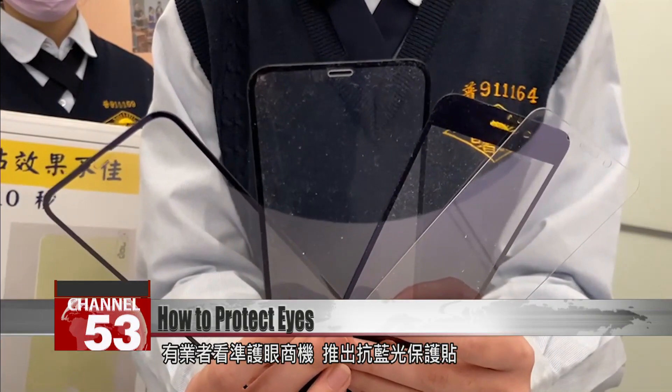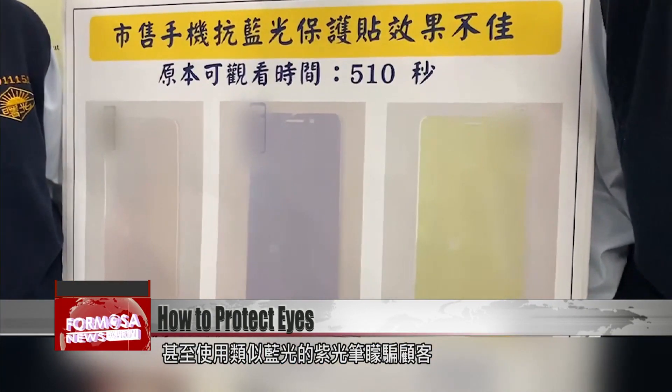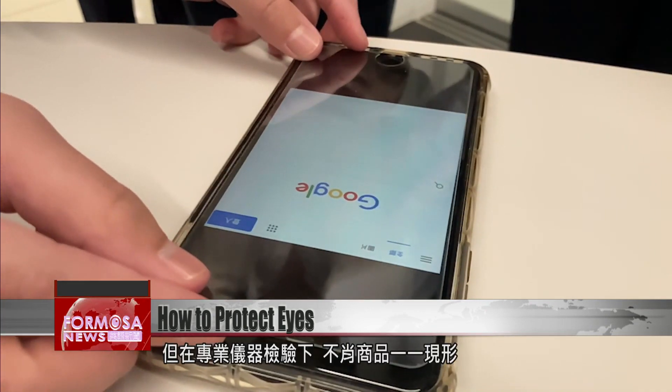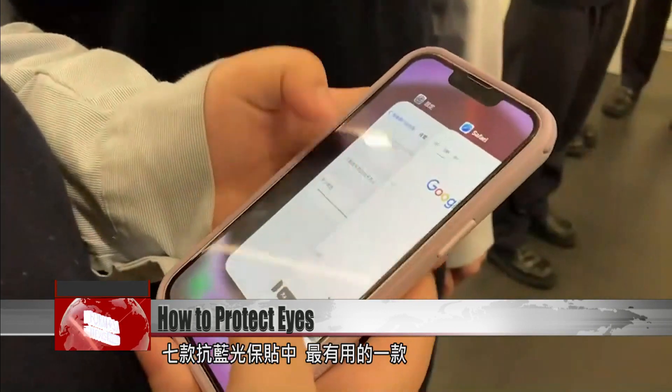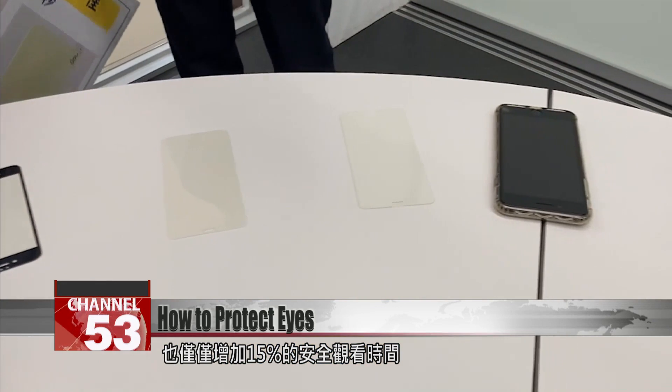Companies have launched anti-blue light stickers for glasses, even fooling customers with ultraviolet light pens, which are similar to blue light. But testing by professional equipment reveals a surfeit of shoddy goods. Among the seven anti-blue light stickers we tested, the most effective only increased the length of safe screen time by 15 percent.